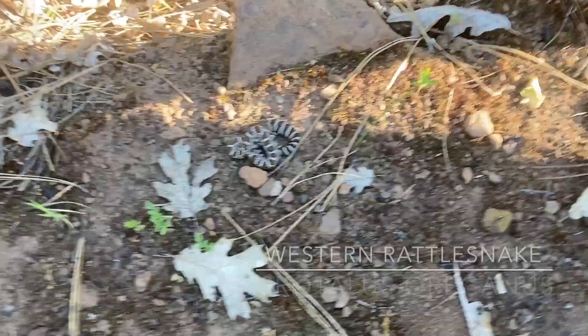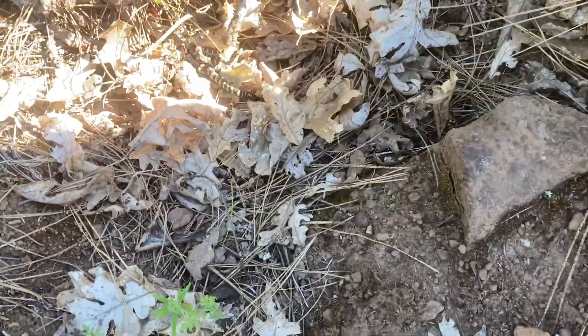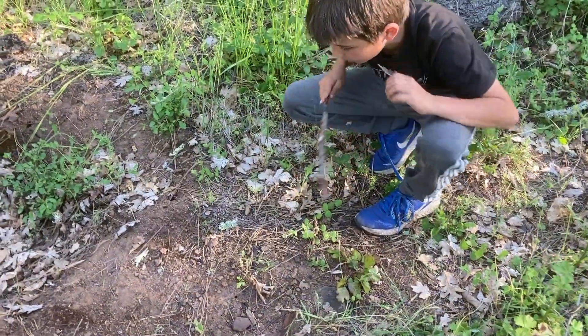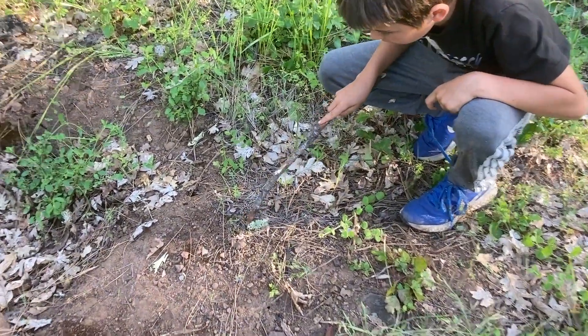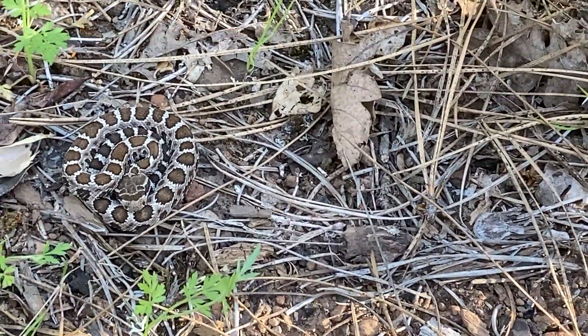It's a tiny baby and I walked right past it. Camera, filming — oh my gosh. That is a western rattlesnake. A tiny baby. Getting eaten alive.